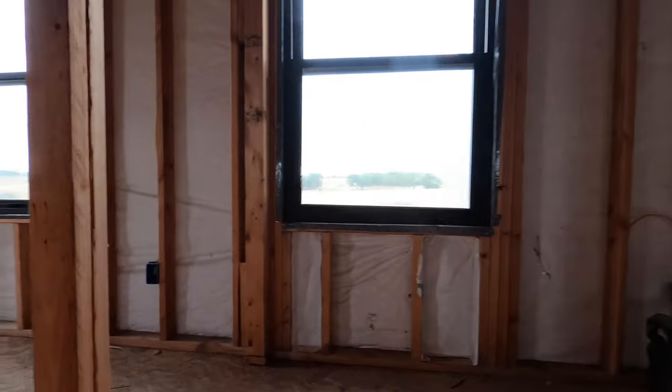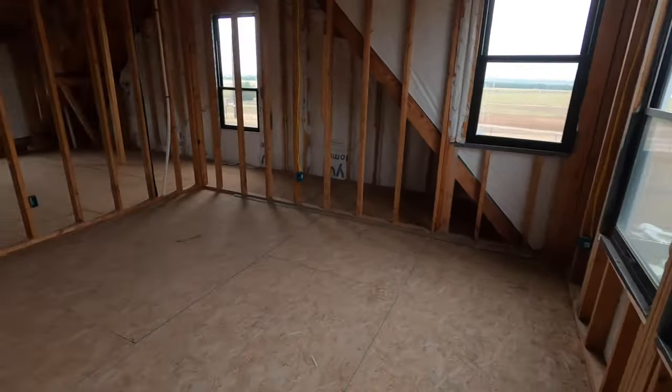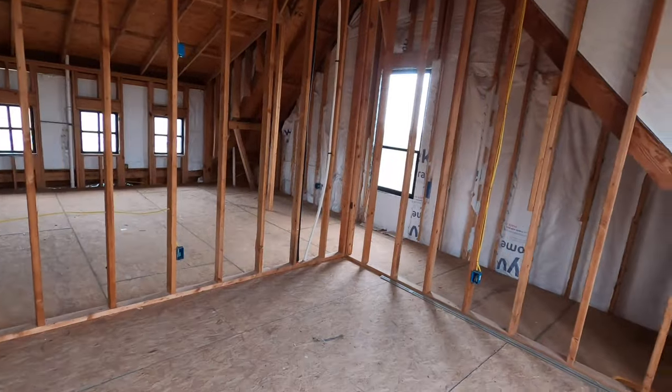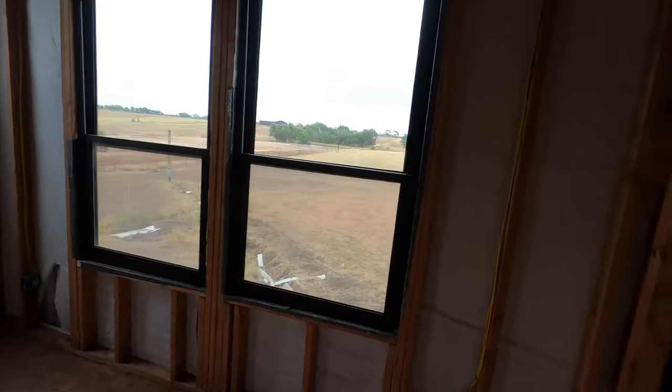You're going to have kind of two different spaces up here. There's a little area that looks to be a bedroom, but there's no closet. To be classified as a bedroom, you're going to need a closet in it, but this could be like a little bonus space.